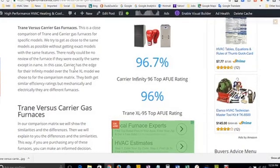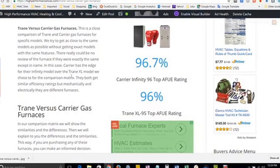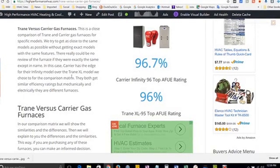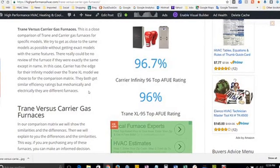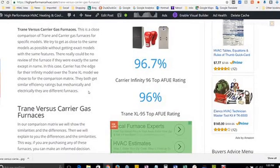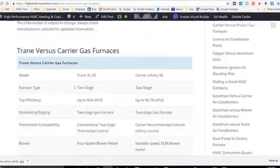The higher efficiency furnaces are typically condensing gas furnaces, which these are. Condensing furnaces have a secondary heat exchanger that pulls more heat out of the system, and in that case you can utilize PVC for your gas vent. We describe the furnaces and then have a comparison matrix chart.